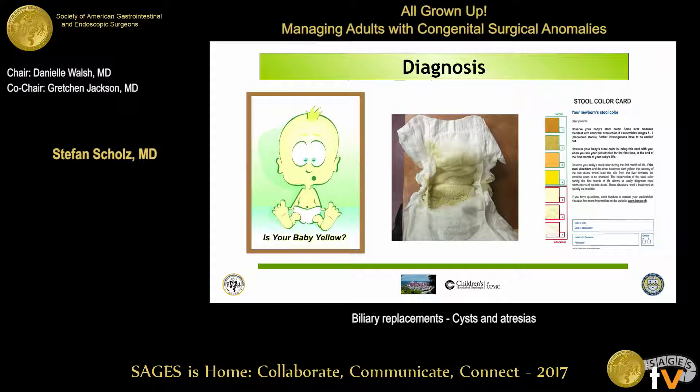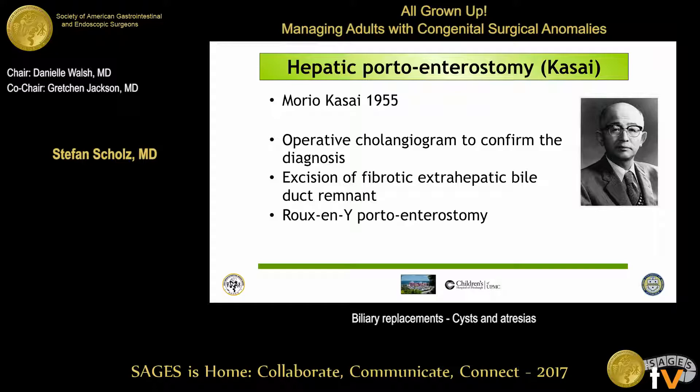It's important to make this diagnosis early because the outcome is thought to be better if you approach this surgically in the first two months. The procedure we perform is named after Morio Kasai, who did this coincidentally in the 1950s; it only reached the US about 20 to 30 years later, becoming established in the late 70s and 80s. The principle is fairly straightforward: you perform a cholangiogram — the gold standard for diagnosing this problem, as other tests like liver biopsy are not 100% — then remove the scar tissue of the bile duct on the outside of the liver, and hook up a Roux-en-Y loop directly onto the liver surface at the portal plate where the bile ducts would come out.